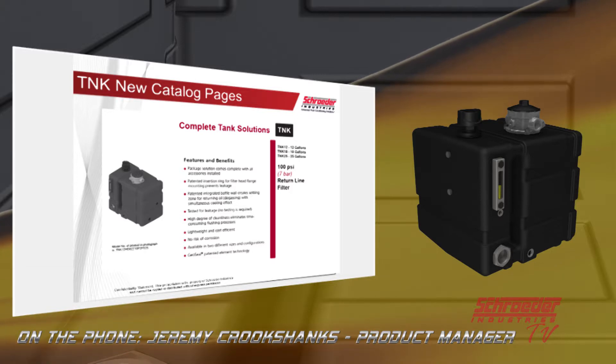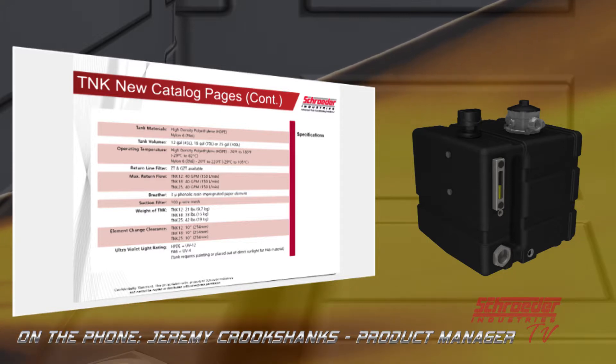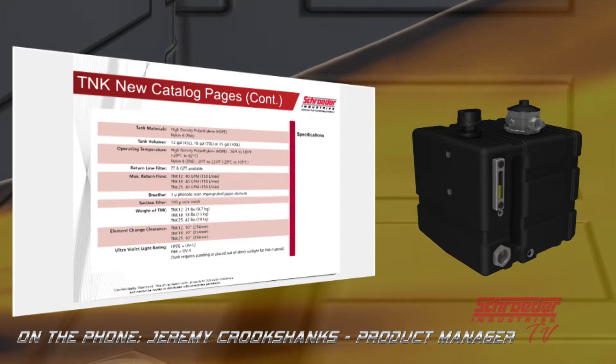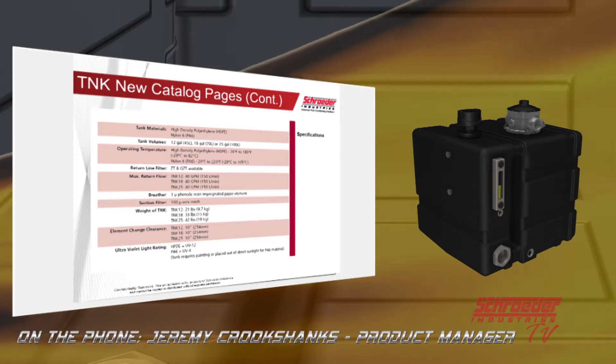Right now we offer the tanks in two materials: cross-link high-density polyethylene (HDPE) and nylon 6. The HDPE handles up to about 180°F continuous operating temperature with spikes around 190–200°F. Nylon 6 is for hotter-running systems. It's important to pay attention to system temperature when specking these tanks. We're also working on an additional material that will give us up to about 250°F — currently in the first couple of prototype tanks. It will cost more than HDPE but considerably less than nylon 6, giving customers a middle temperature option.